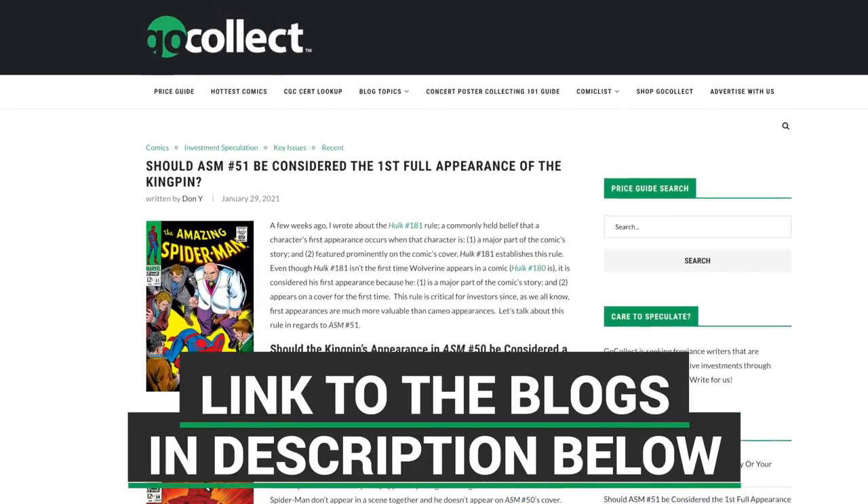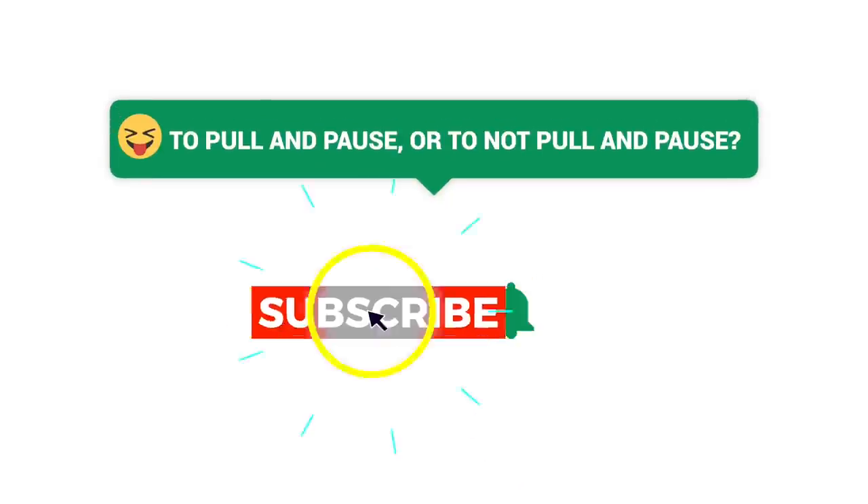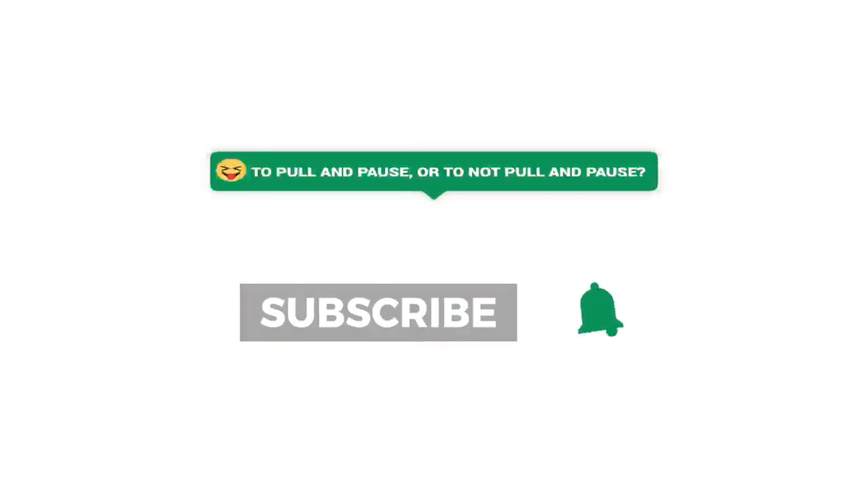So there you have it — we've reached the end of another episode. I want to thank you all for taking the time to watch. If you enjoyed, hit the thumbs up button and tune in next week when we get to do this all over again.